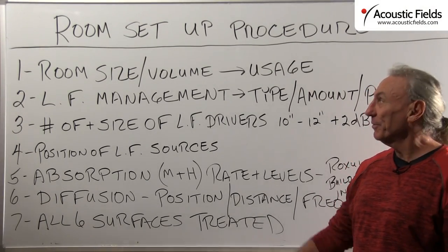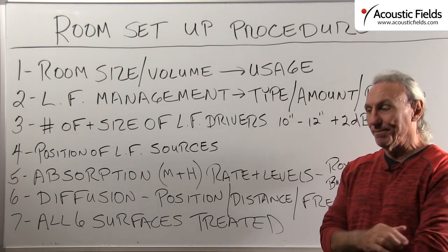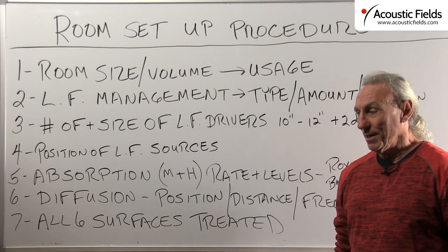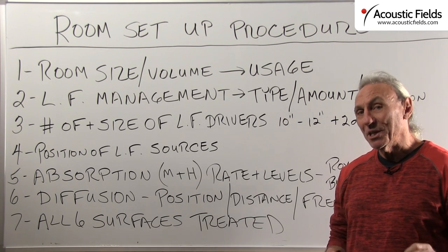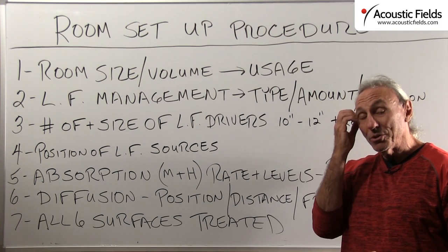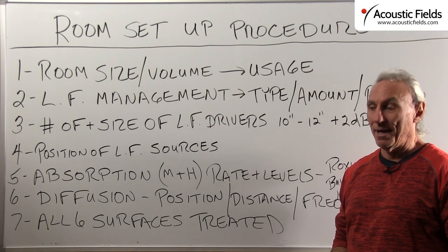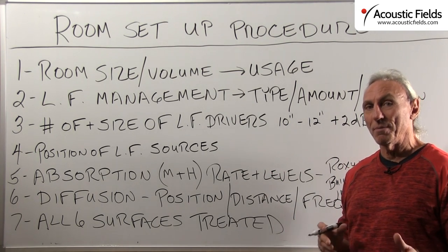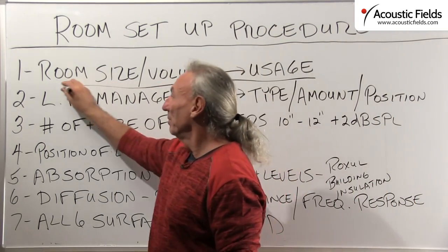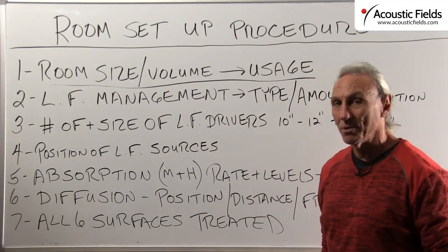Hi everyone, Dennis Foley from Acoustic Field. Today we're going to go through some basic room setup procedures. The first thing that we must do with any room is we must match the size and the volume to the usage.